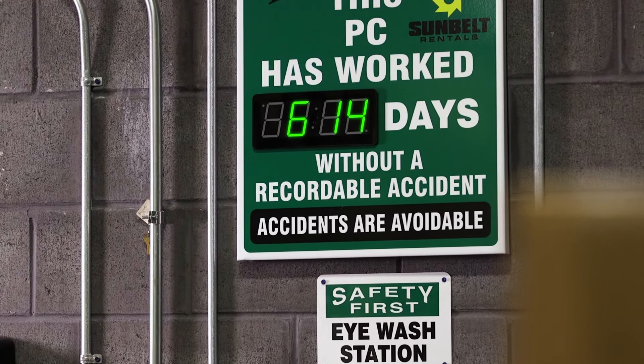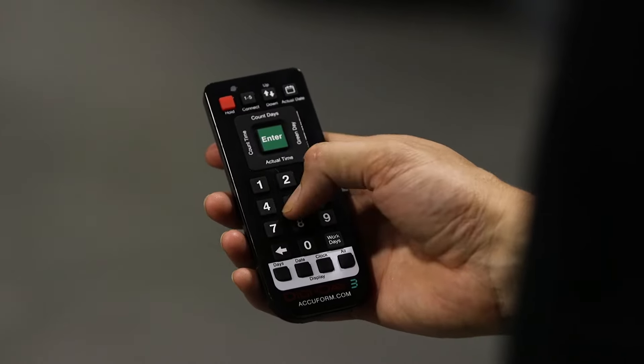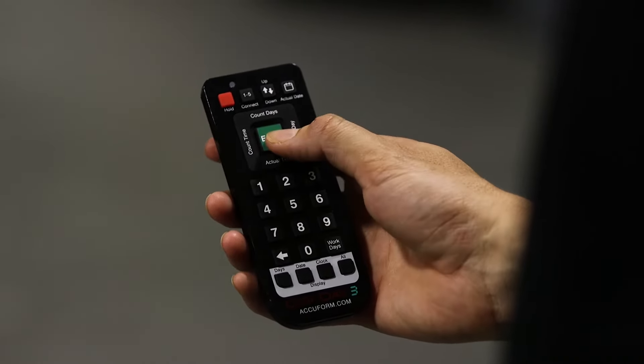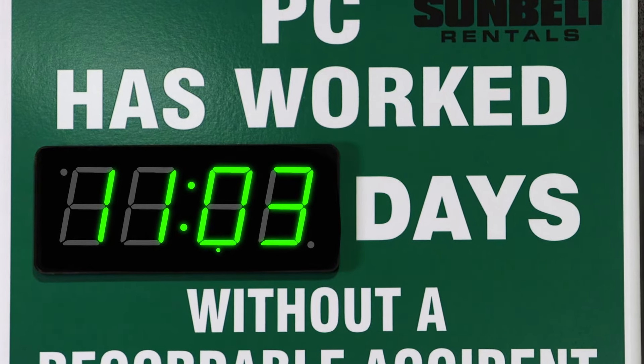In the event of an accident, you can set the display to red until you meet your new Safe Days goal. Track based on a standard seven-day week or your company's work week. You can even choose to display days only or flash between days, date, and clock. You decide!